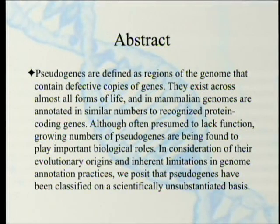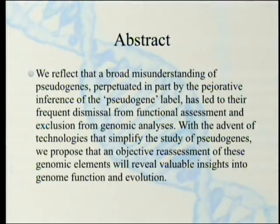Depending on who you're counting, that's 8,000 to 13,000 pseudogenes versus 20,000 to 22,000 regular genes. Although often presumed to lack function, growing numbers of pseudogenes are being found to play important biological roles. The authors posit that pseudogenes have been classified on a scientifically unsubstantiated basis — they're called pseudogenes when they're really not, at least a good share of them. They reflect that a broad misunderstanding, perpetuated in part by the pejorative inference of the pseudogene label, has led to their frequent dismissal from functional assessment.